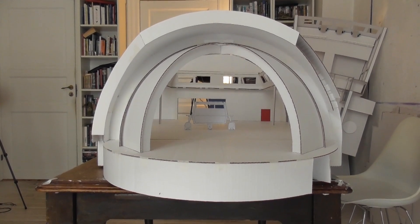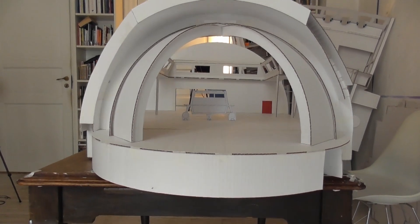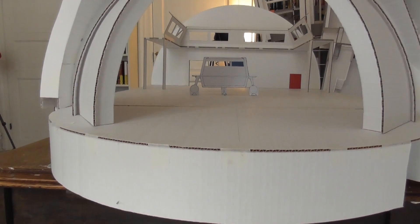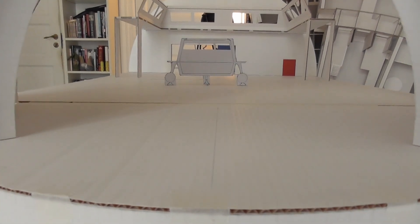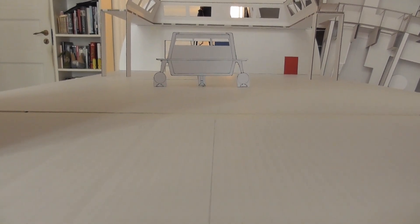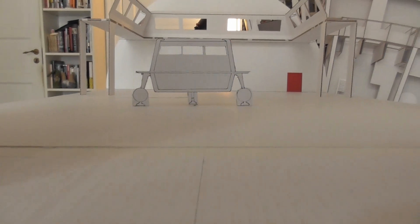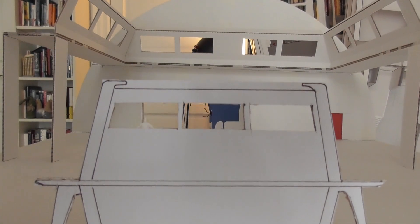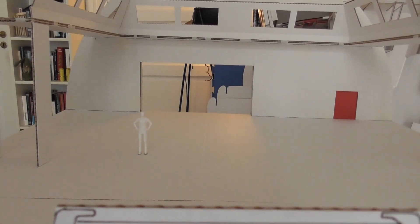Here we are at the back of the hangar deck. The bay doors are open. Moving in, there on the hangar deck is a cutaway of a 1:25th scale shuttlecraft. I'm just going to lift up from the shuttlecraft so you can see the rest of the hangar bay.